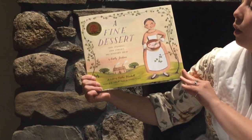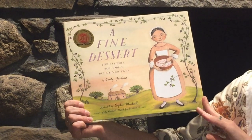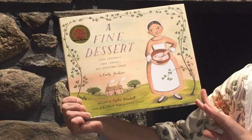A Fine Dessert: Four Centuries, Four Families, One Delicious Treat by Emily Jenkins, illustrated by Sophie Blackall.